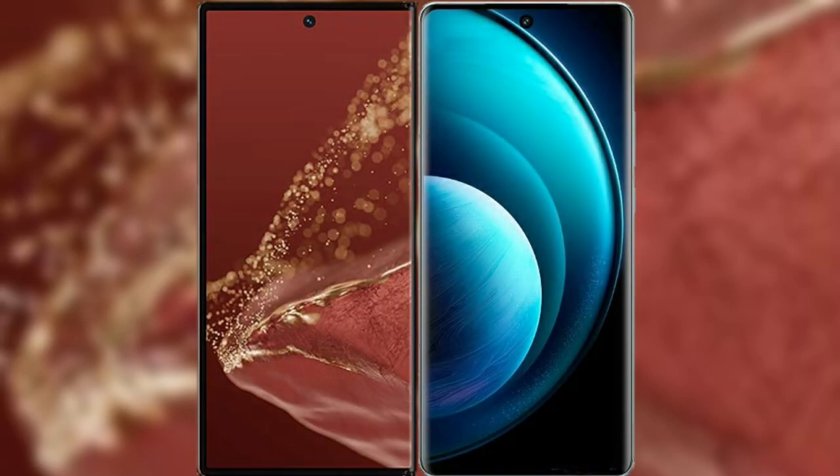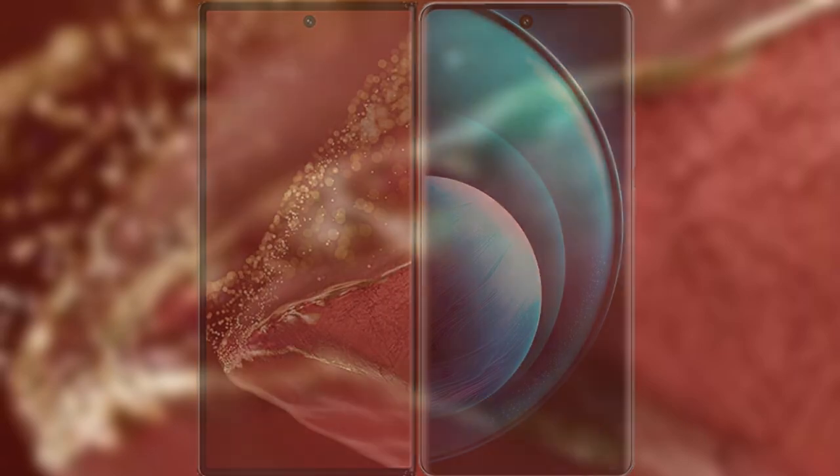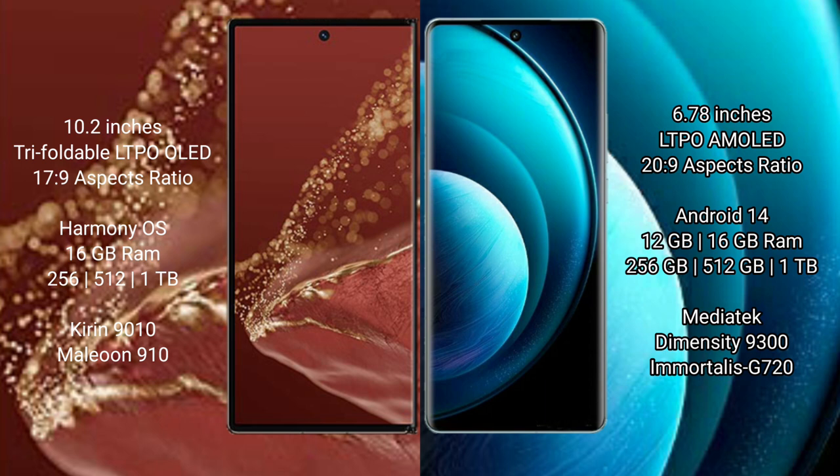I will compare the new Huawei Mate XT Ultimate with Vivo X100 Pro. Huawei Mate XT Ultimate features a 10.2-inch triple foldable LTPO LED display, priced at 17.9 (Saksa Peso). Vivo X100 Pro features a 6.78-inch LTPO AMOLED display, priced at 20.9 (Saksa Peso). The Huawei Mate XT Ultimate runs on the HarmonyOS operating system.